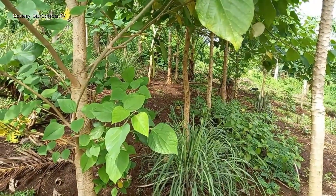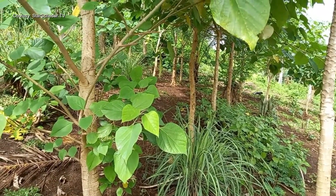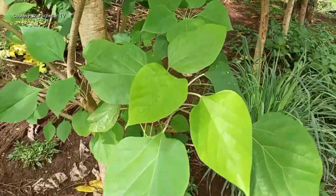A fast-growing tree species native to Southeast Asia, Gmelina is widely planted in the Philippines for its timber. It is used in construction, furniture-making, and plywood production.